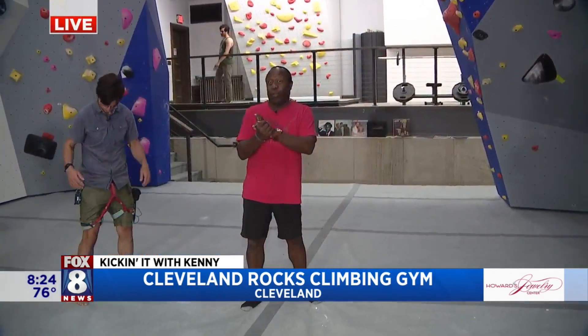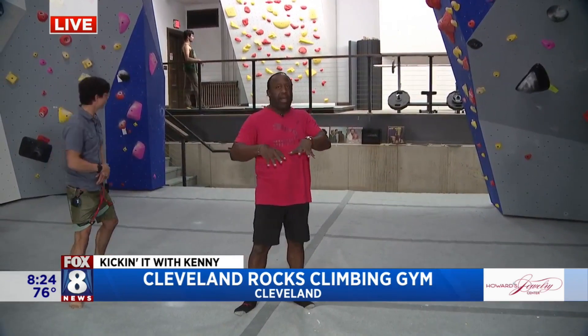It's a whole trip. You look great. As you mentioned, Stacey, what an amazing space — it's been repurposed. A Masonic Temple right here in Ohio City. Now we're down into the bouldering area.